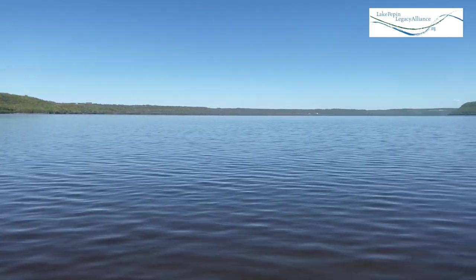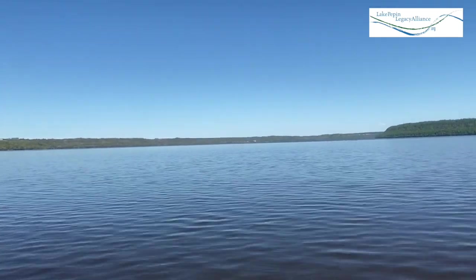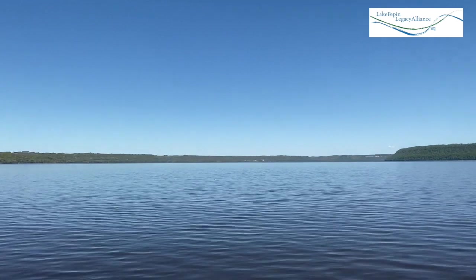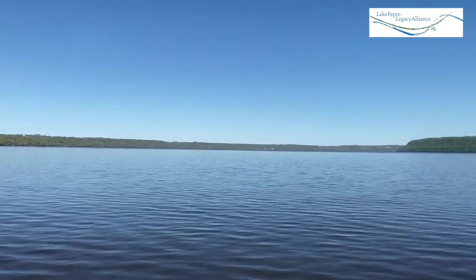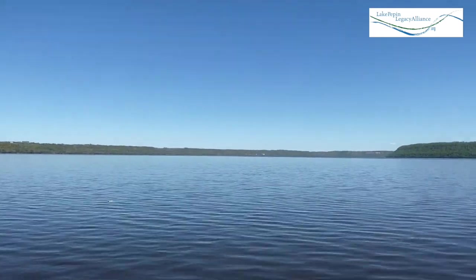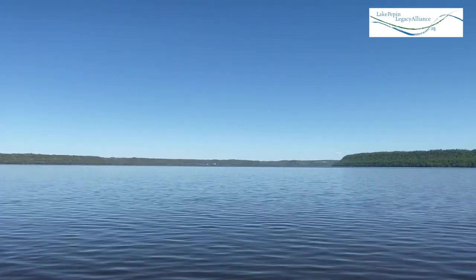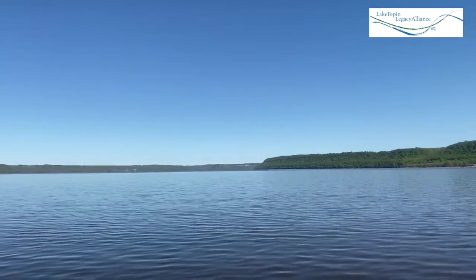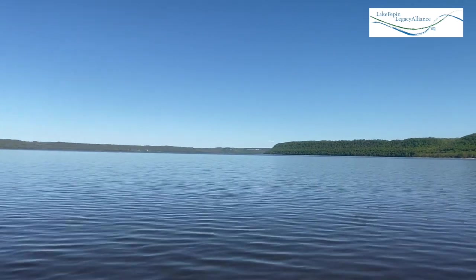Depth has not changed for a while now. It's pretty though. Water is cold. Make sure if you're out boating for the fishing opener, you wear a life jacket. Not all of the river is this shallow — thankfully not all of Lake Pepin is this shallow. Still not to my knees. We'll have to look at Google Maps when I'm done taking this video just to see where I'm at. Almost got to my knees.